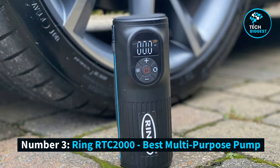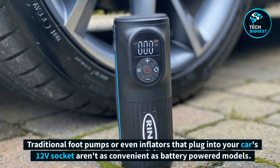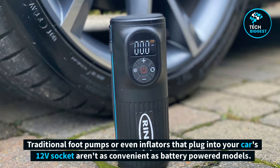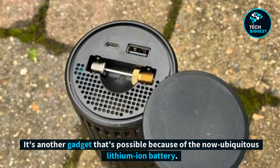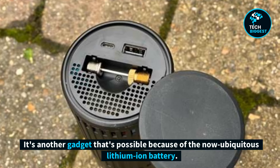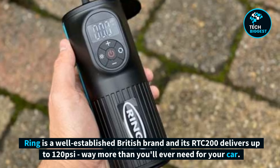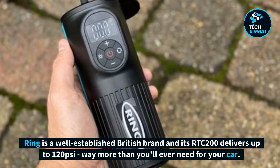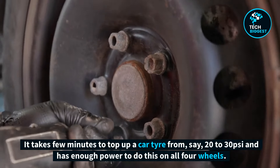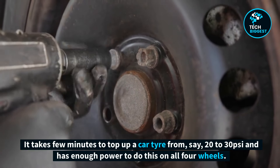Number 3: Ring RTC 2000, Best Multipurpose Pump. Traditional foot pumps or even inflators that plug into your car's 12-volt socket aren't as convenient as battery-powered models — it's another gadget made possible by the now ubiquitous lithium-ion battery. Ring is a well-established British brand, and its RTC 200 delivers up to 120 pounds per square inch, way more than you'll ever need for your car. It takes a few minutes to top up a car tire from, say, 20 to 30 pounds per square inch, and has enough power to do this on all four wheels.